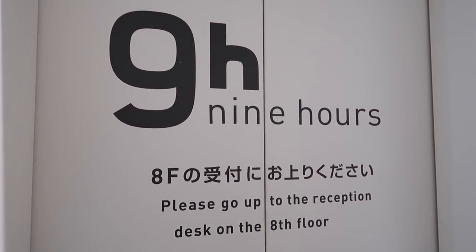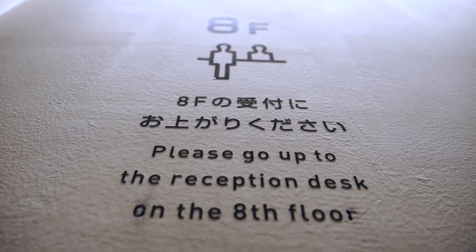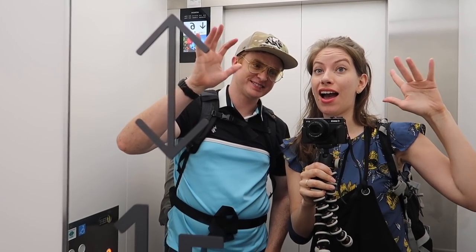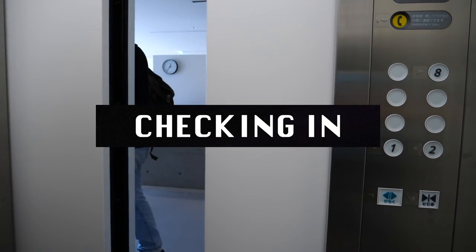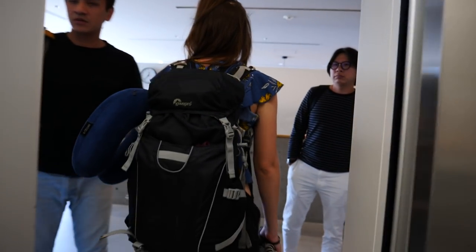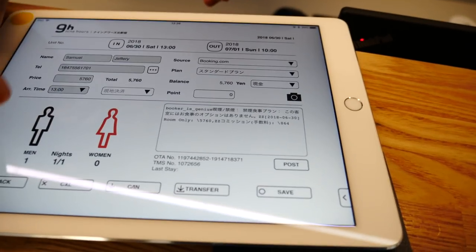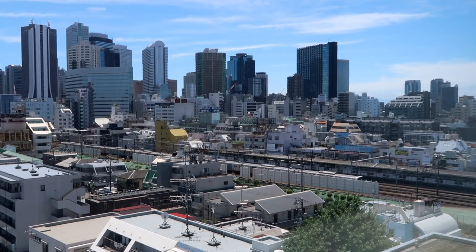We are just waiting for the elevator now. The reception is surprisingly on the eighth floor, not the first — the eighth. So up we go. The check-in process was simple and straightforward. We were each given a card with a QR code which would act as our key for the duration of our stay.